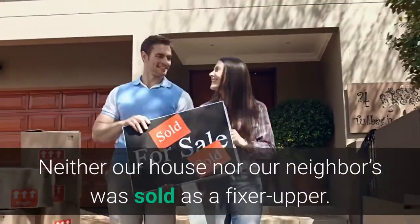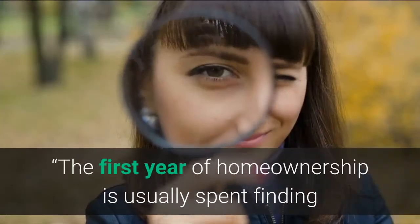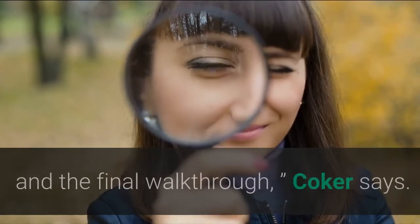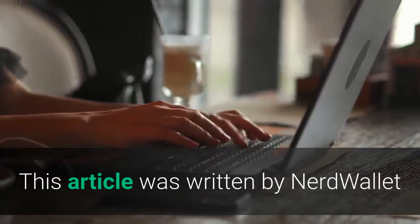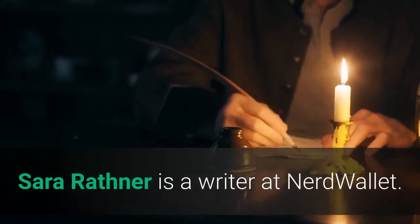Neither our house nor our neighbor's was sold as a fixer-upper. The first year of homeownership is usually spent finding out all of the flaws you didn't notice during the open house and the final walkthrough, Coker says. This article was written by NerdWallet and was originally published by the Associated Press. Sarah Rathner is a writer at NerdWallet.